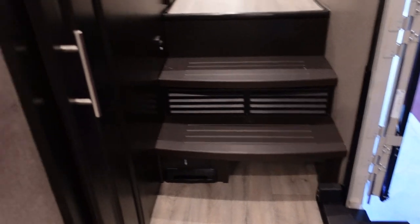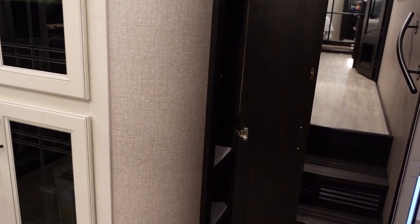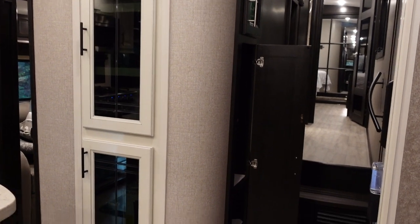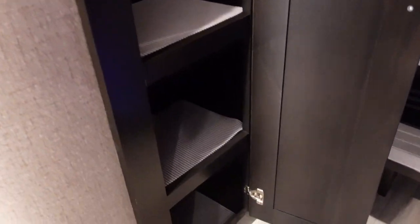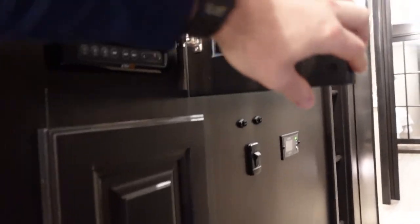Moving back toward the rear, on these steps down you've got your central vac inlets for the sweeper and dustpan. There's also a little shoe caddy. One thing I really like is Jayco gives you a coat closet when you walk in — a lot of RVs don't think about that. You do have a coat closet where you can put shoes; I added a shelf on top, but otherwise that's exactly how Jayco builds it.